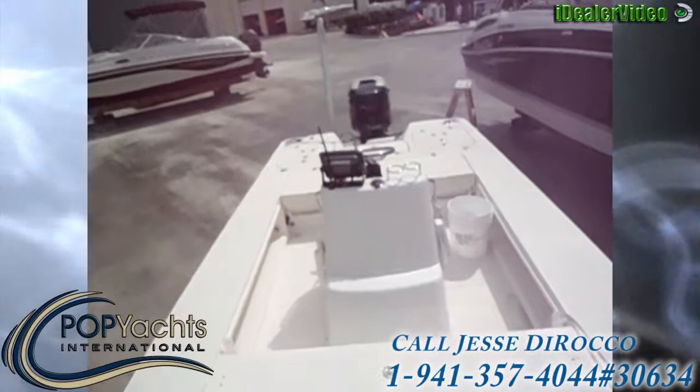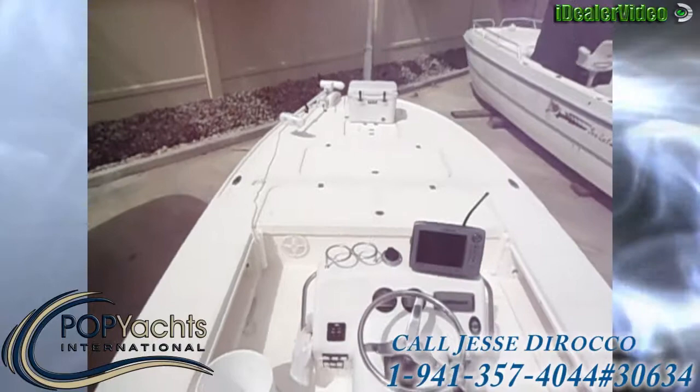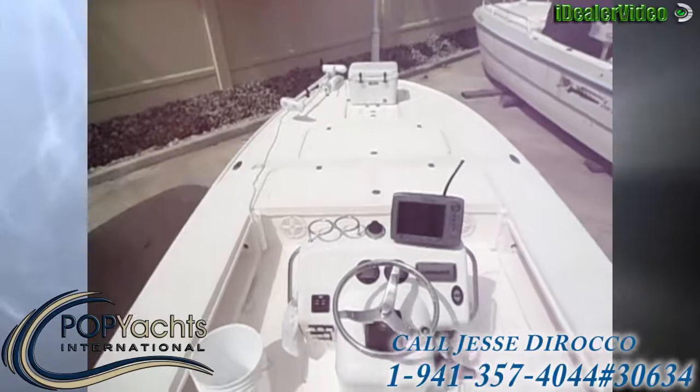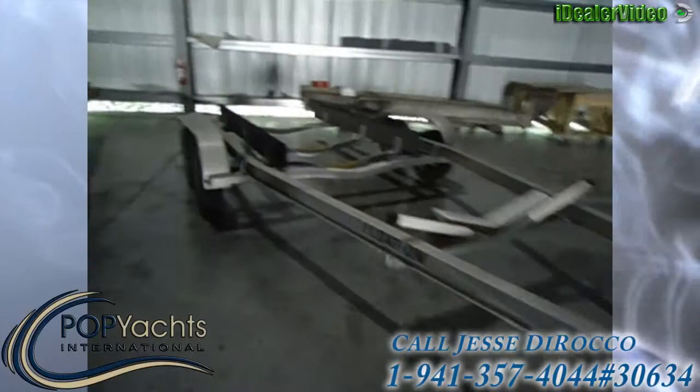The motor has 212 hours on it right now. For a showing, call Jesse Doraco at 239-777-7549. Thank you. Canyon Bay also has a float-on trailer — it's double axle with brakes on one axle.